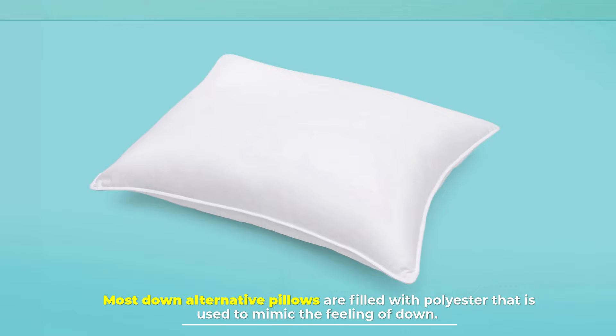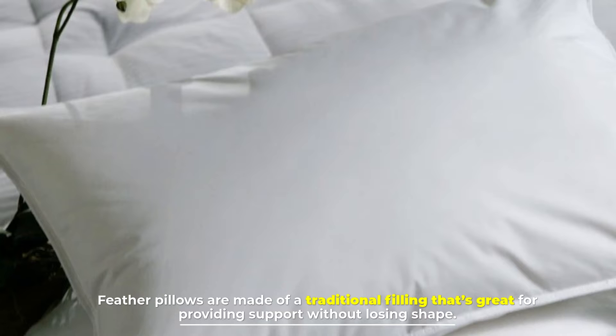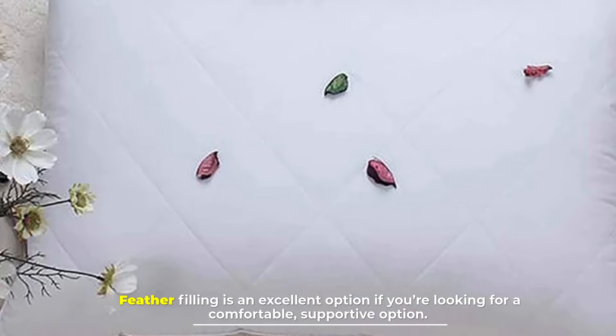Number 3: Feather pillow. Feather pillows are made of a traditional filling that's great for providing support without losing shape. Feather filling is an excellent option if you're looking for a comfortable, supportive option.